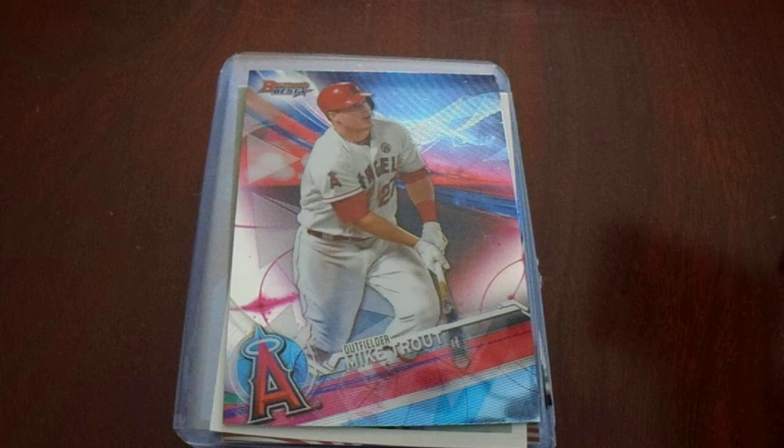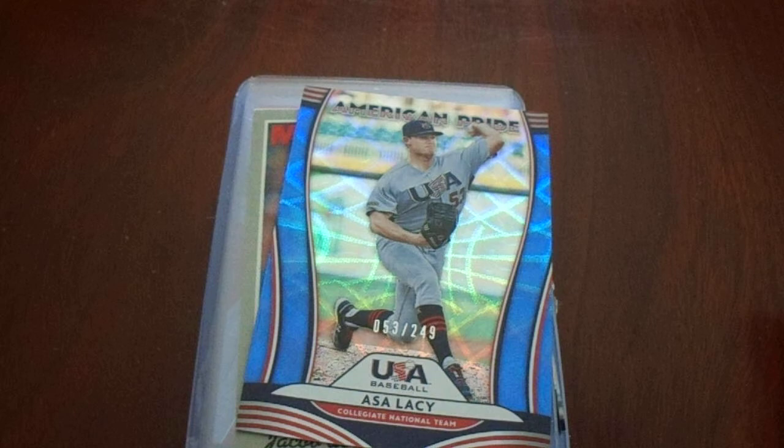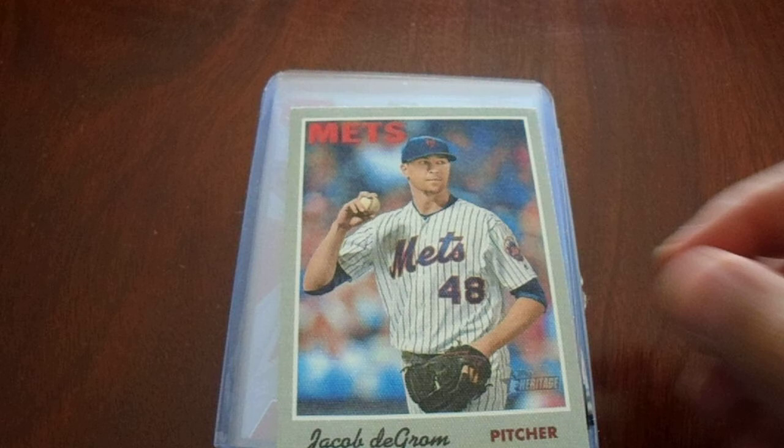Got a Gavin Biggio Topps Chrome rookie, a Gavin Lux rookie, and a card where I don't know who it is, but I looked at the jersey number and the card numbering — number 53 out of 249, and he has jersey number 53 — so I kept it. And I got a Jacob DeGrom Topps Heritage, that canvassy type.